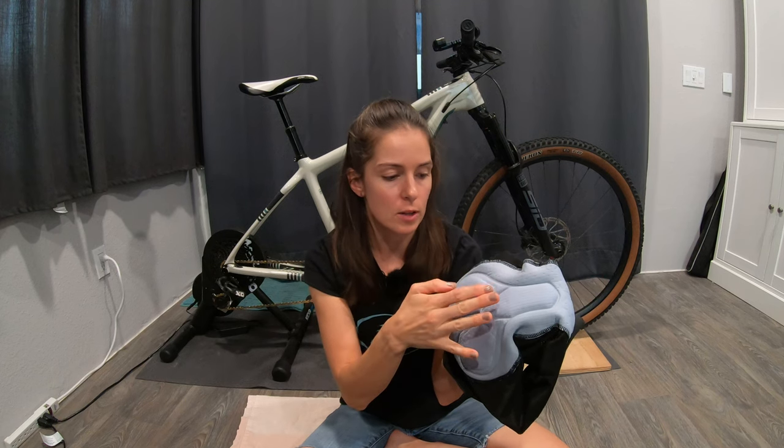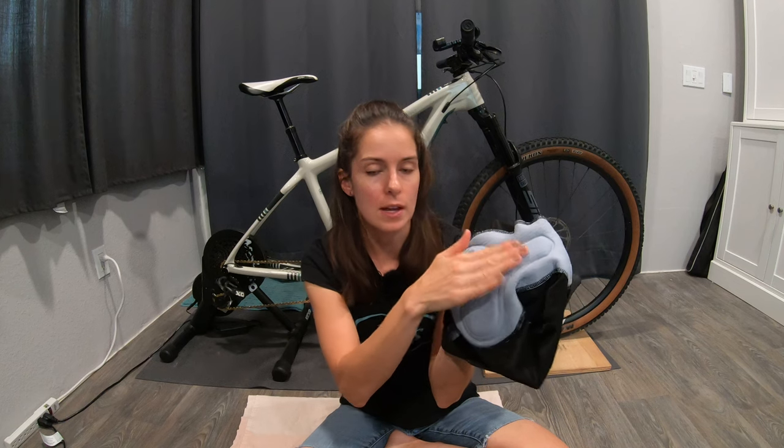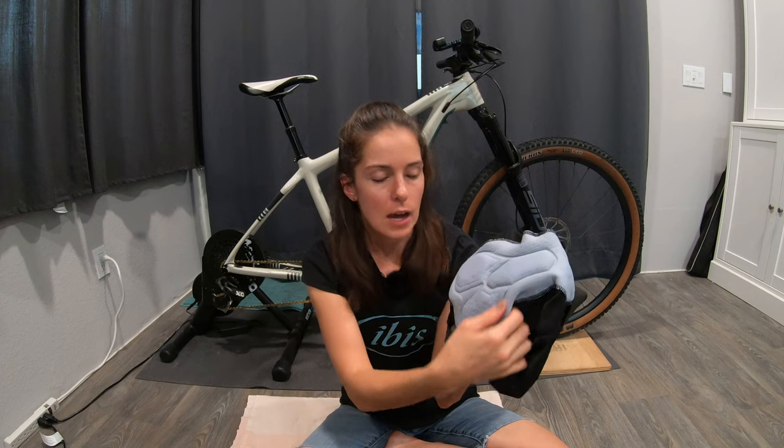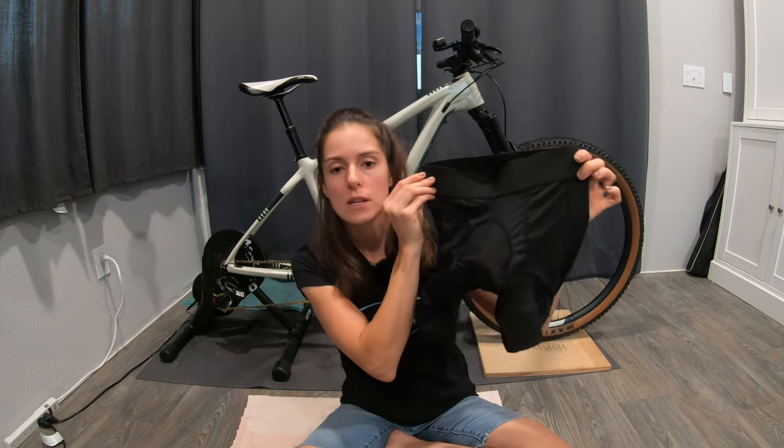I'm typically an extra small in most chamois, and I went ahead and got the extra small with the Shredly, though I think I probably could have sized up to the small. The padding ranges in thickness — really thick material for your sit bones and a little bit in the front, but the material in between is not quite as thick. So you get that support without an overall super diaper-y feel. Really nice finishing work on this one too.